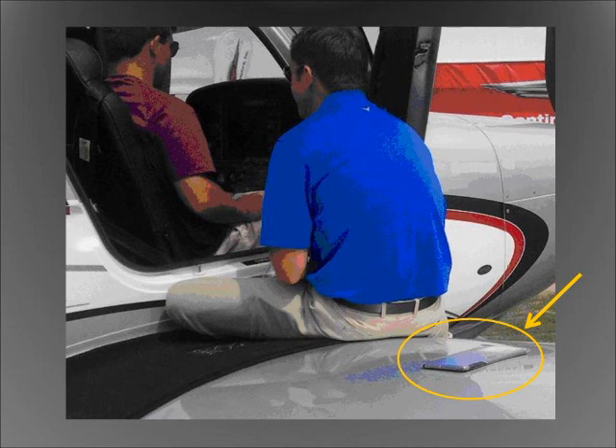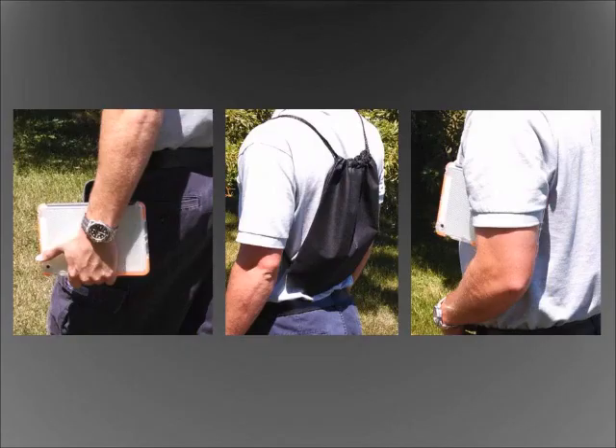Have you worried about setting your tablet or reader down only for someone to steal it, or for you to forget it when you leave? Have you ever found yourself carrying your tablet or reader in your hand or in a bag on your sweaty back on a hot day where it's not easily accessible? Or maybe even under your arm where you're always worried about it crashing to the ground?